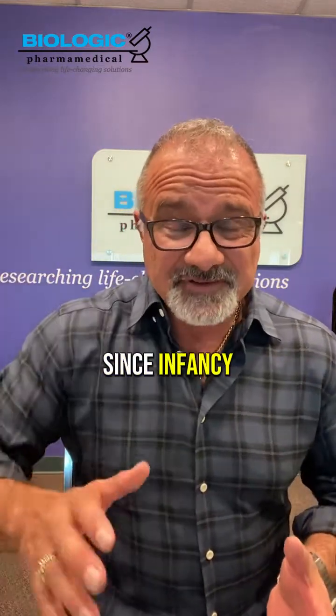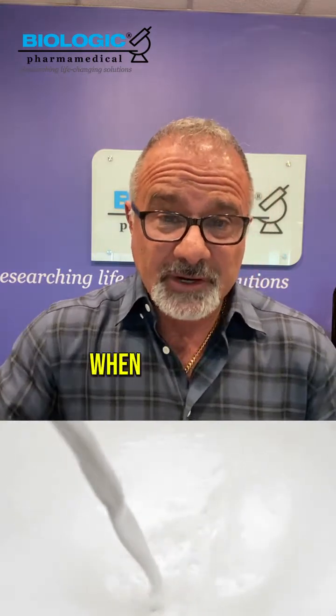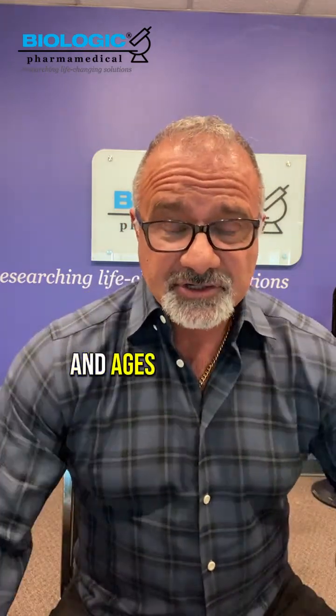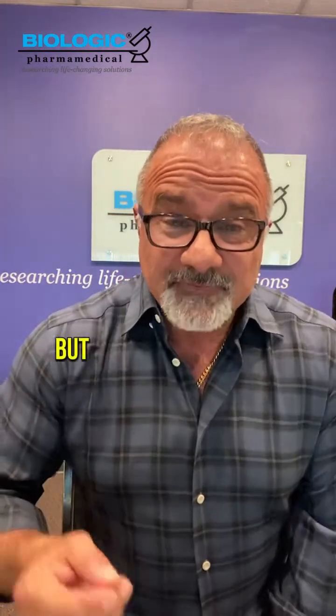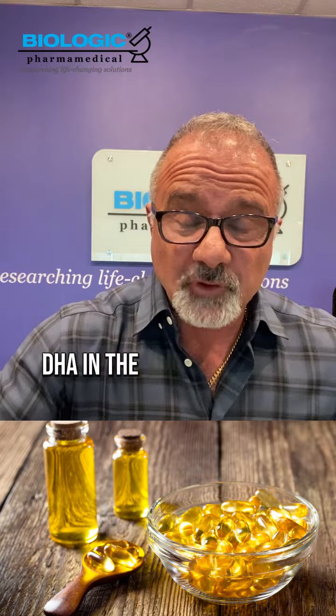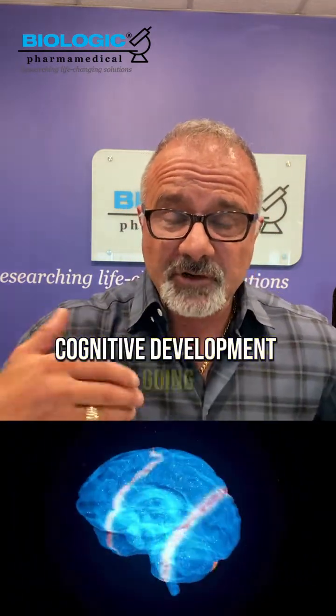With my kids, since infancy, I put purified DHA in their milk — breast milk when extracted. And today, even at ages 15 and 16 for Mateo, and age 24 for Mia — she's independent now, so it's up to her — but every day to every second day, a tablespoon to two tablespoons of EPA and DHA in the form of fish oil, because you need to keep that cognitive and brain tissue development going.